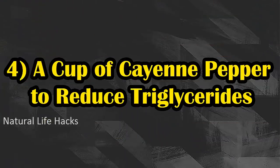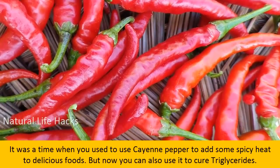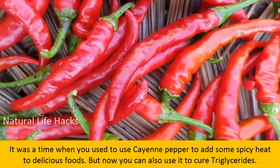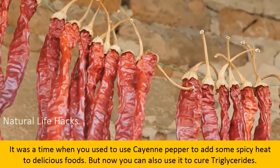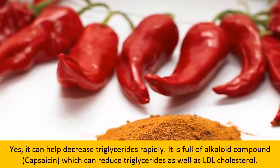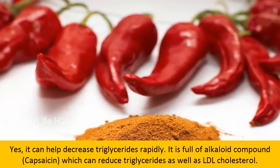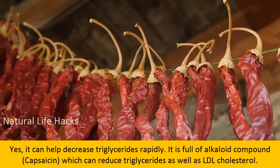Number four: cayenne pepper. There was a time when cayenne pepper was used only to add spicy heat to foods, but now you can also use it to treat triglycerides. It can help decrease triglycerides rapidly. It is full of an alkaloid compound which can reduce triglycerides as well as LDL cholesterol.